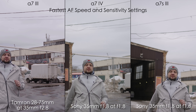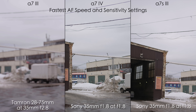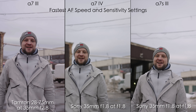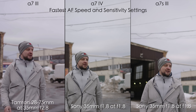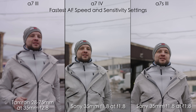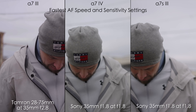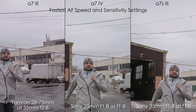The AF test is mostly focused on the A7 IV and A7S III. They had the same Sony 35mm f1.8 lens and we shot in S-Log3 — the toughest profile for autofocus — using the fastest sensitivity and speed autofocus settings on all cameras. As far as I can tell, AF accuracy and speed is identical on the A7 IV and A7S III. The A7 III is a bit slower and less reliable but still pretty good.